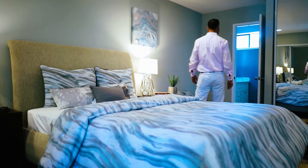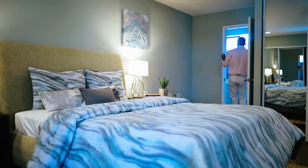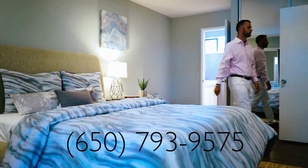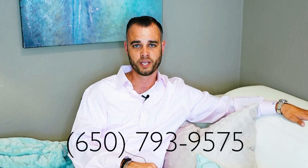Thank you very much for taking the time to review this property. We really hope to see you in person at the open houses. If you have any questions, please feel free to call me at 650-793-9575 — that is my cell. Feel free to text me there as well.